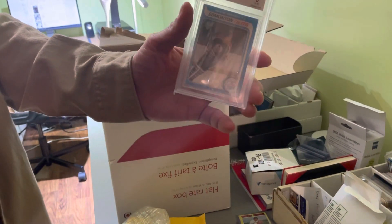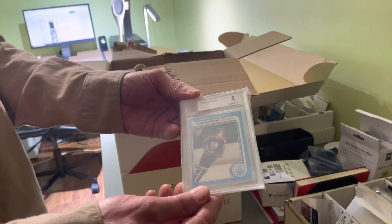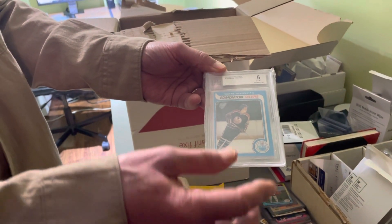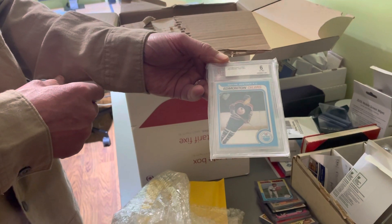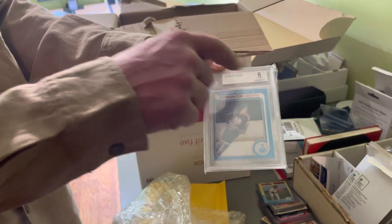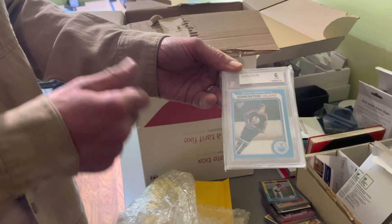And the final card is our bread and butter. We've auctioned a lot of these and we'll never get tired of it — it's always a thrill to get a Wayne Gretzky rookie card into the office on consignment. Graded by Beckett, a 6. A very nice card.